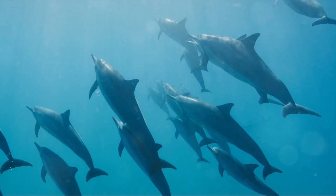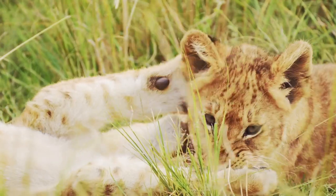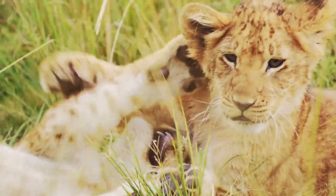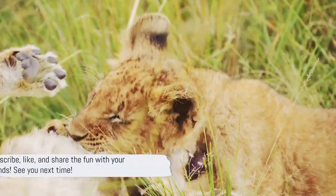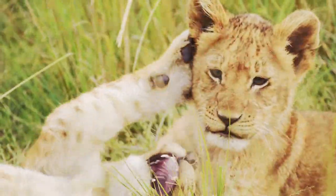Hope you enjoyed the animal adventure. Today, we've discovered the unique parts of birds, fish, and mammals. Remember, every creature is special in its own way. Don't forget to subscribe, like, and share the fun with your friends. See you next time.